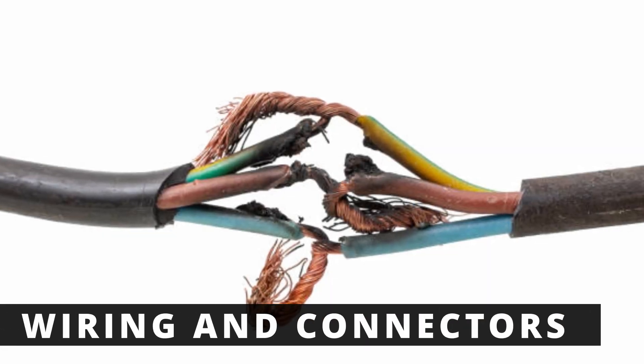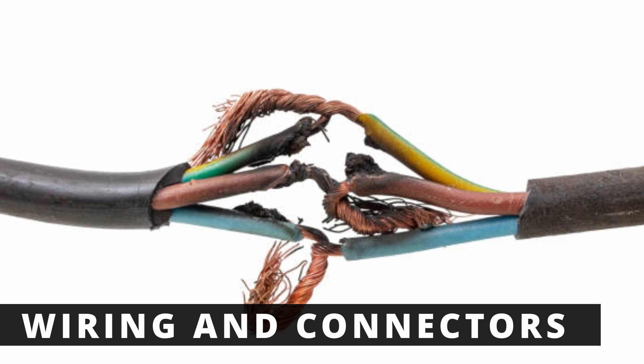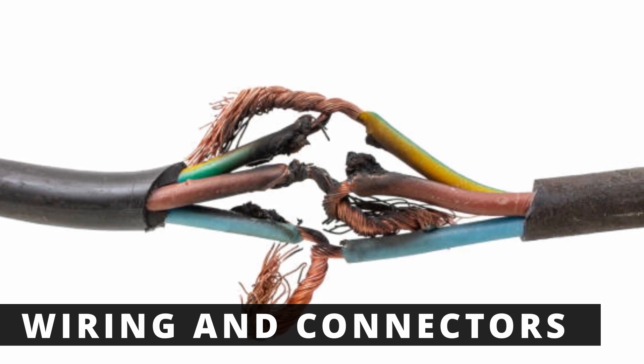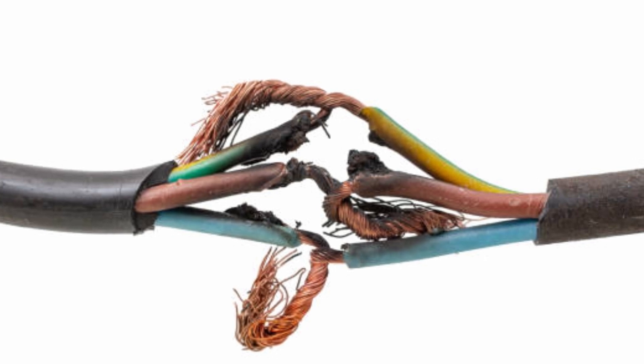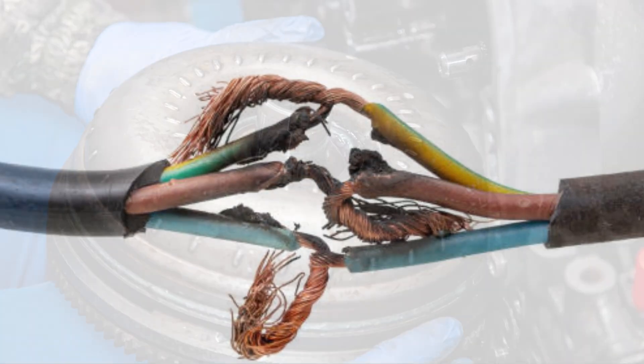The next thing to check is the wiring and connectors going to the torque converter clutch solenoid. If the wiring is damaged, corroded, or has poor connections, it can prevent the solenoid from working properly. Inspect the wiring and repair any damaged sections if needed.